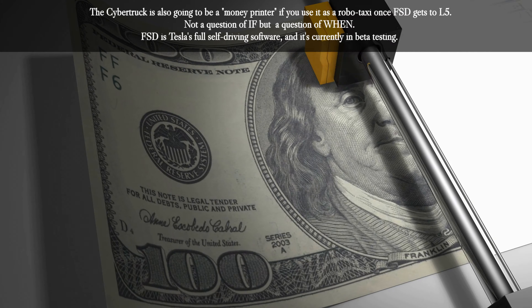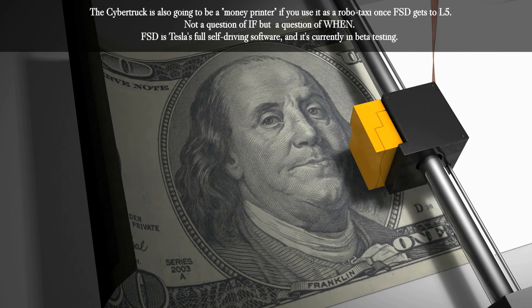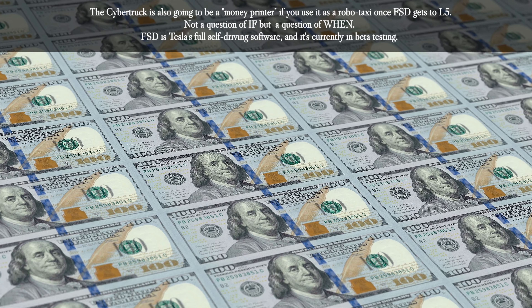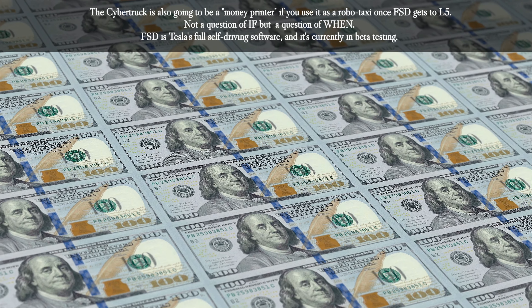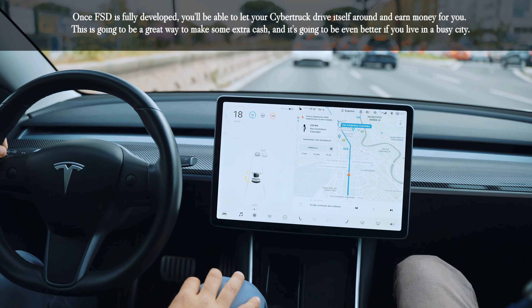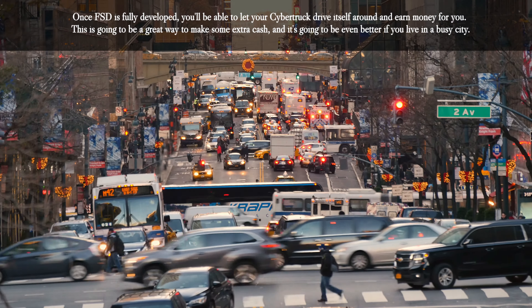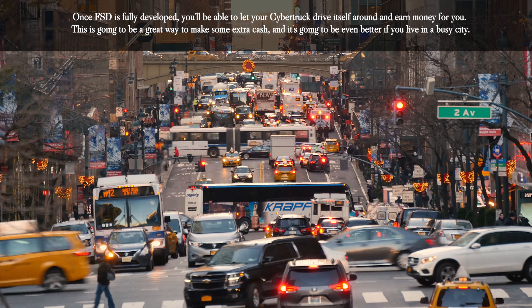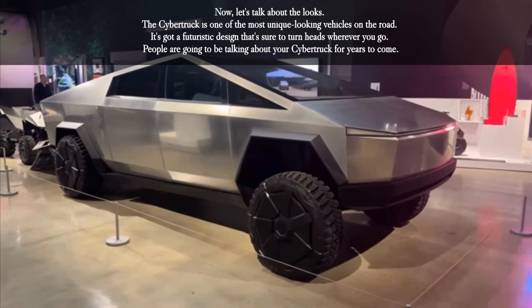In addition to saving money on gas, the Cybertruck is also going to be a money printer if you use it as a robotaxi once FSD gets to Level 5 — because it's not a question of if, it's a question of when. FSD is Tesla's full self-driving software, currently in beta testing. Once fully developed, you'll be able to let your Cybertruck drive itself around and earn money for you. This is a great way to make extra cash, especially if you live in a busy city.